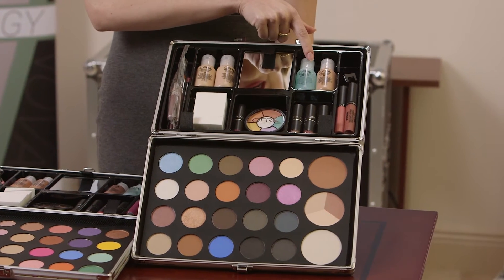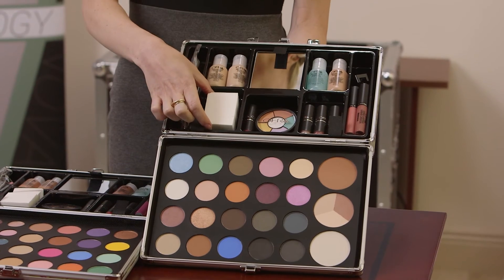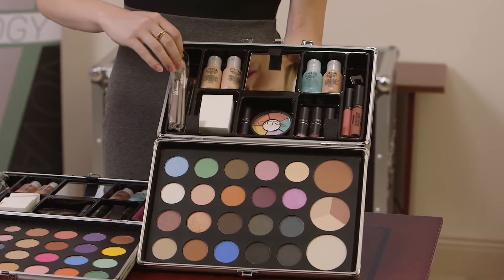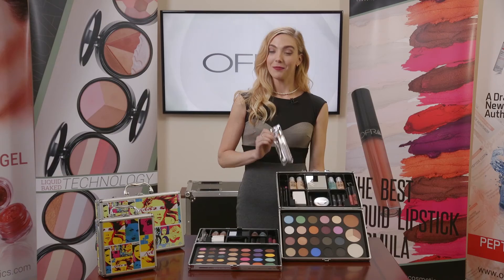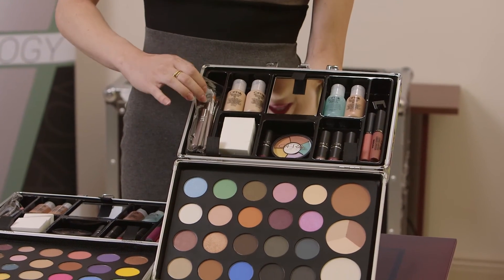We also have eye makeup remover, disposable sponge applicators necessary for quick makeup application, a mini five-piece brush set perfect for on-the-go, and a lip liner as well as some eyeliners.